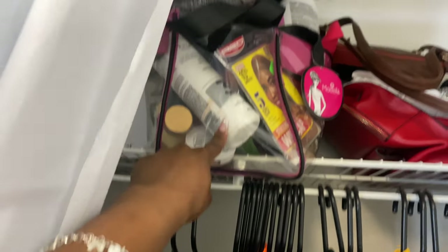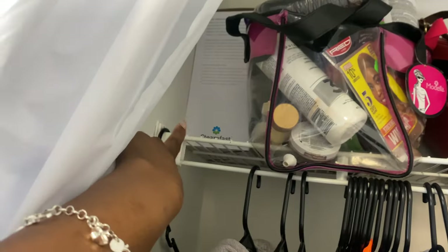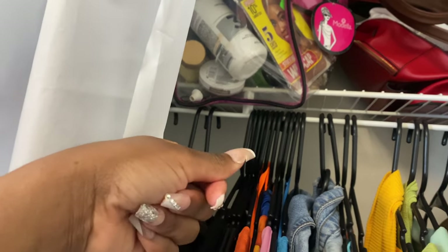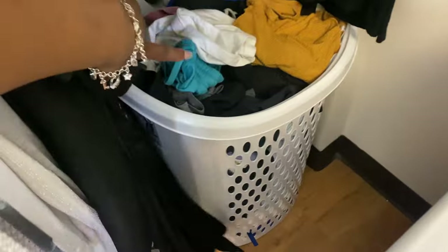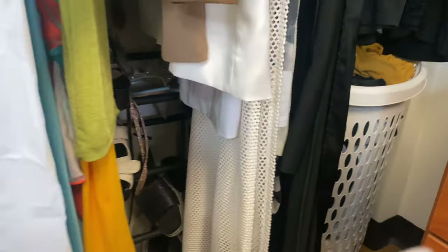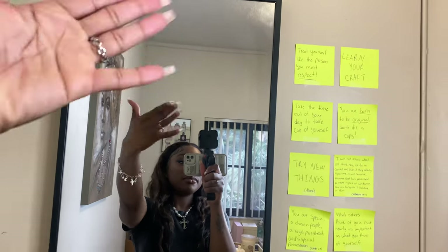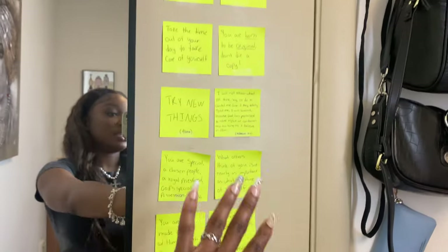Right here is my little steamer — I feel like it's easier to have a steamer instead of an iron in college. At the bottom I have my dirty clothes bin; I can see I need to do laundry. Below that is my little shoe rack — it's a little messy. Here's the back of my door where I have my mirror hanging up, which you may have seen in a previous move-in video.